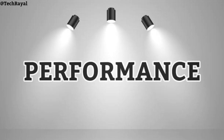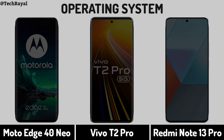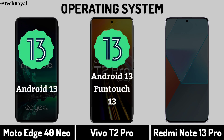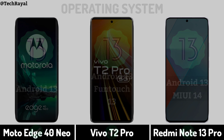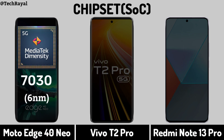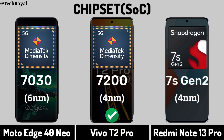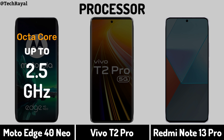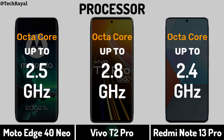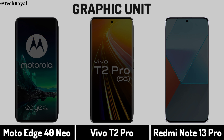Now for Performance — Operating System. Chipset. Processor. Graphic Unit.